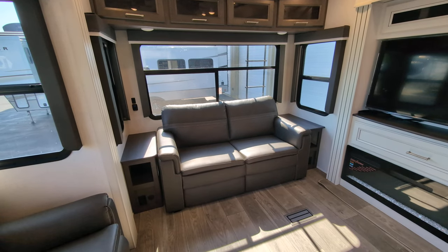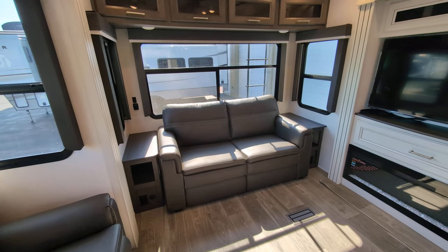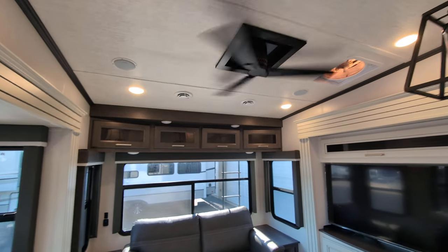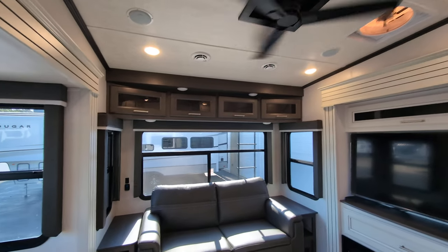You've got end tables on each side, or nightstands at night depending on how you use it. You see you've got some storage above, and you even have a ceiling fan in here, which is awesome. It gives that real residential feel.